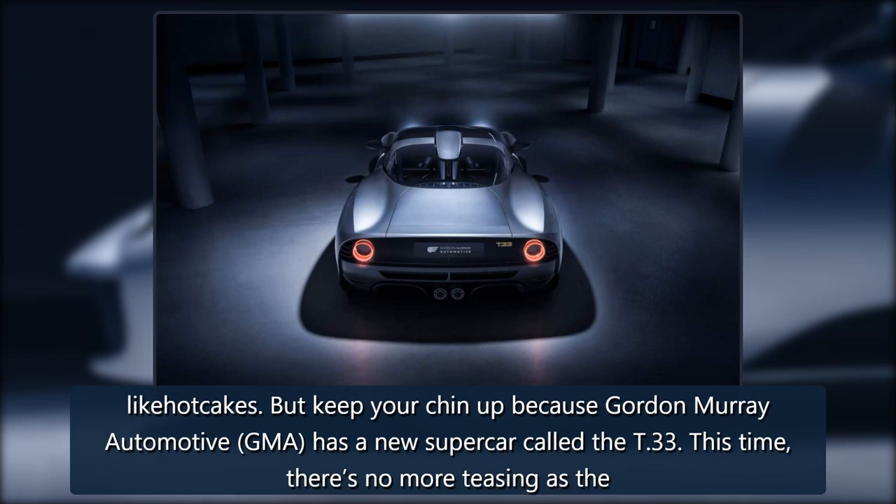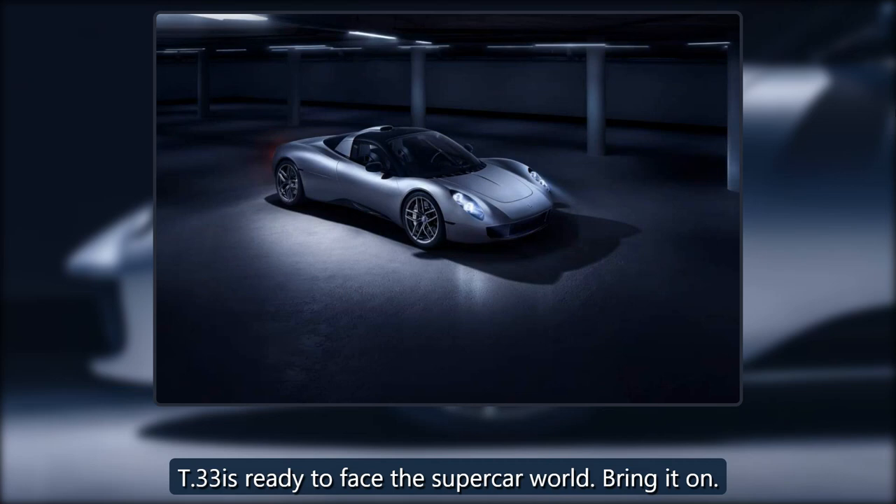But keep your chin up because Gordon Murray Automotive — GMA — has a new supercar called the T-33. This time there's no more teasing as the T-33 is ready to face the supercar world. Bring it on.